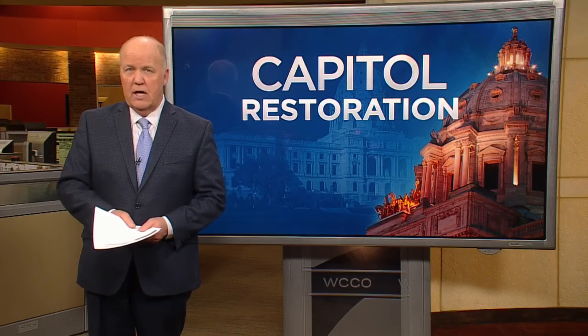The State Capitol renovation cost $330 million. It has been mostly closed to the public for the last three years and will open once again in January. It's really quite a sight to see.